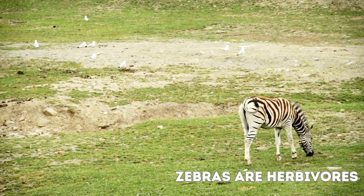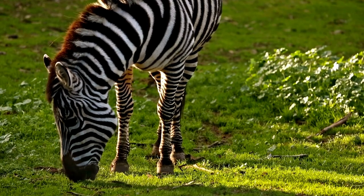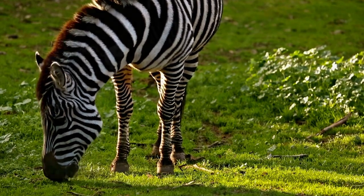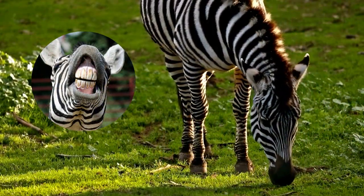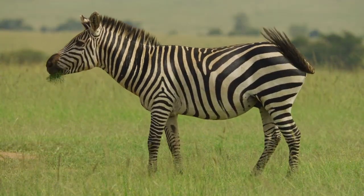Zebras are herbivores, primarily feeding on grasses, leaves, and other plant material. They use their sharp front teeth to crop grass and then chew it thoroughly with their back molars.